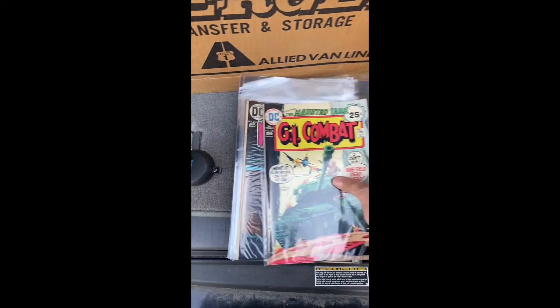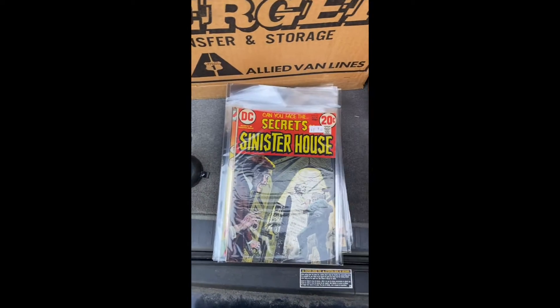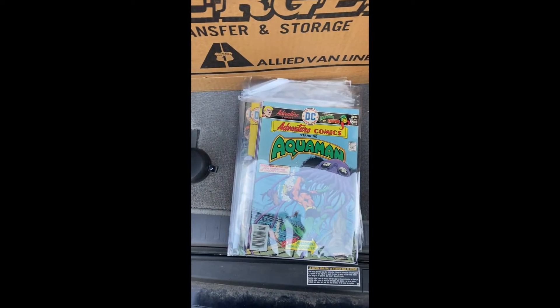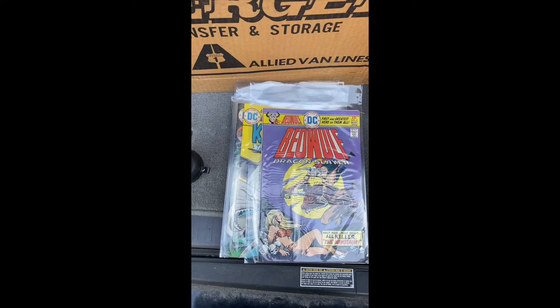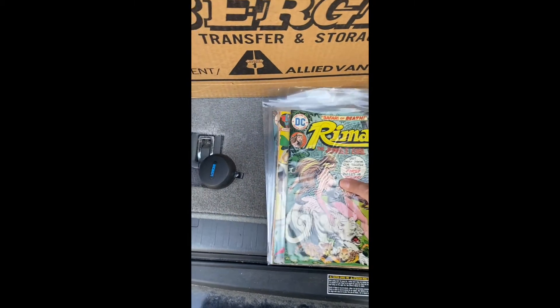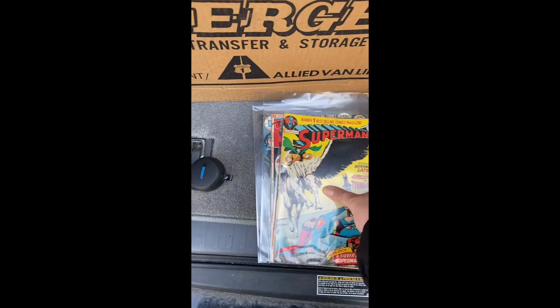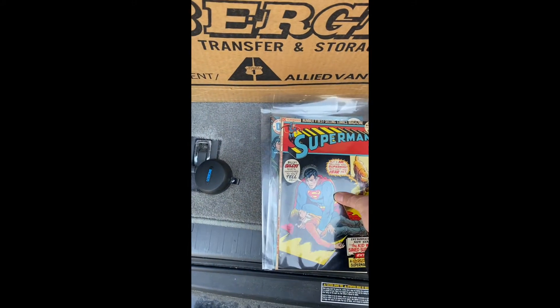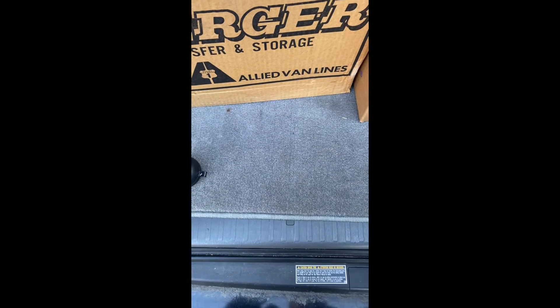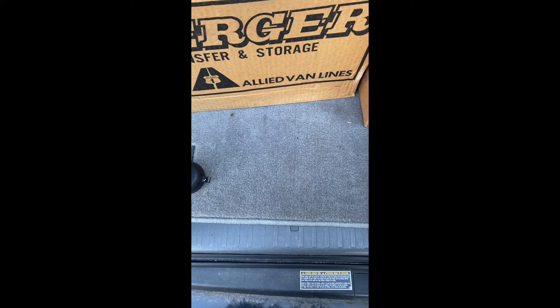GI Combat, Mystery - at least they're all bagged. They're all bagged, but they're not boarded. Okay, a few good ones in there. I like that so far.